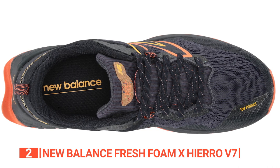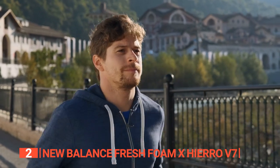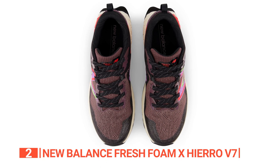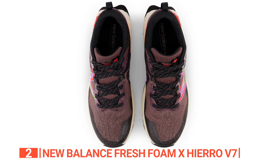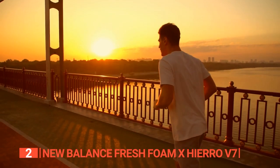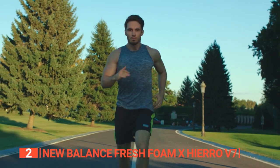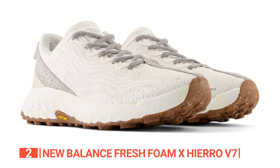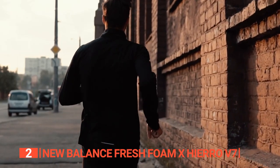With the Fresh Foam X midsole, you'll experience a ride that's both smooth and protective, offering unparalleled comfort and responsiveness, allowing you to log mile after mile without discomfort. The breathable upper construction wraps snugly around your feet, providing a sleek fit while promoting optimal airflow, ensuring your feet stay cool and dry throughout your adventure.